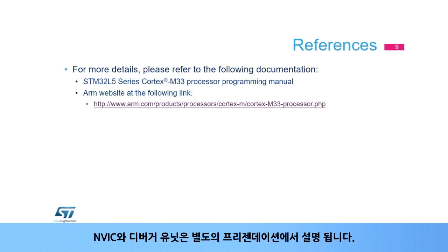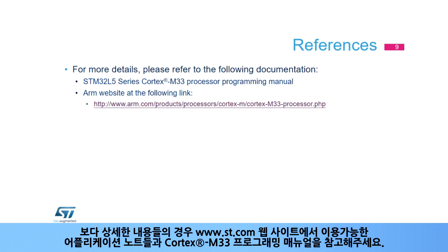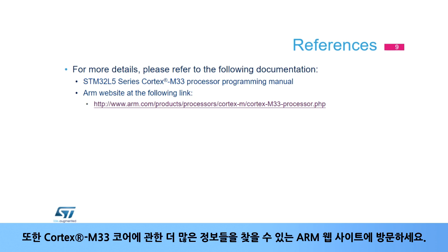The NVIC and debug units are described in separate presentations. For more details, please refer to the application notes and the Cortex-M33 programming manual available on the www.st.com website. Also visit the ARM website where you will find more information about the Cortex-M33 core.